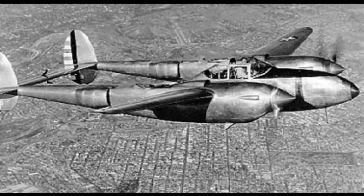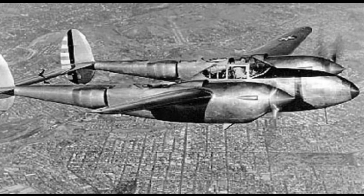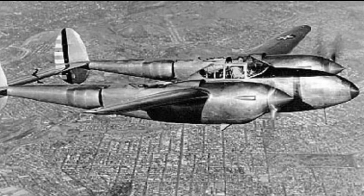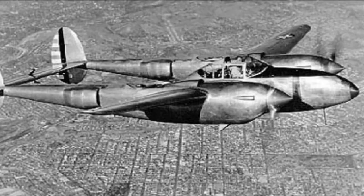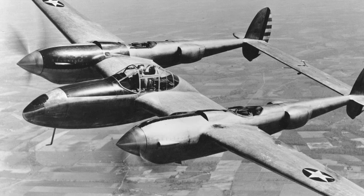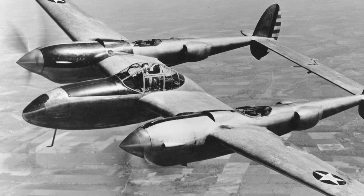However, the record flight was enough to make the Air Corps order 13 YP-38 prototypes, and in fact some believe the loss of the XP-38 prototype sped up the development. The first YP-38 was completed in September 1940, and flew for the first time on September 17.